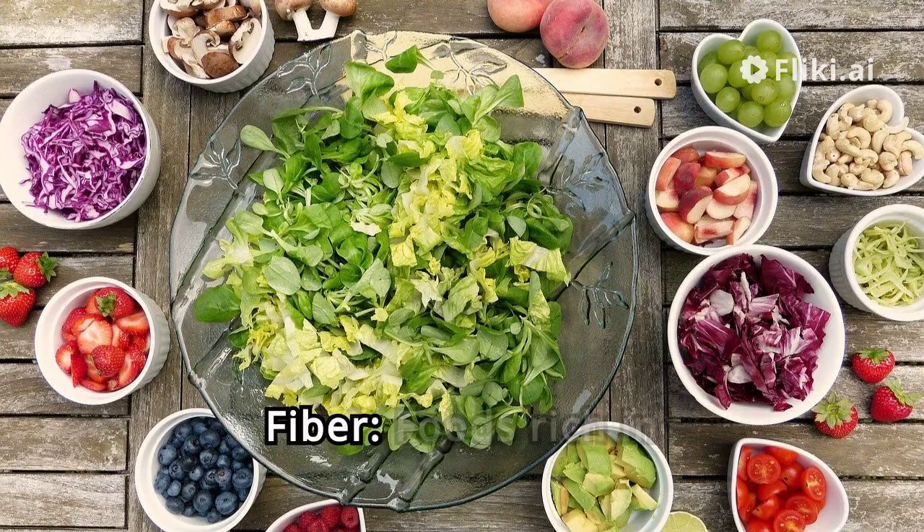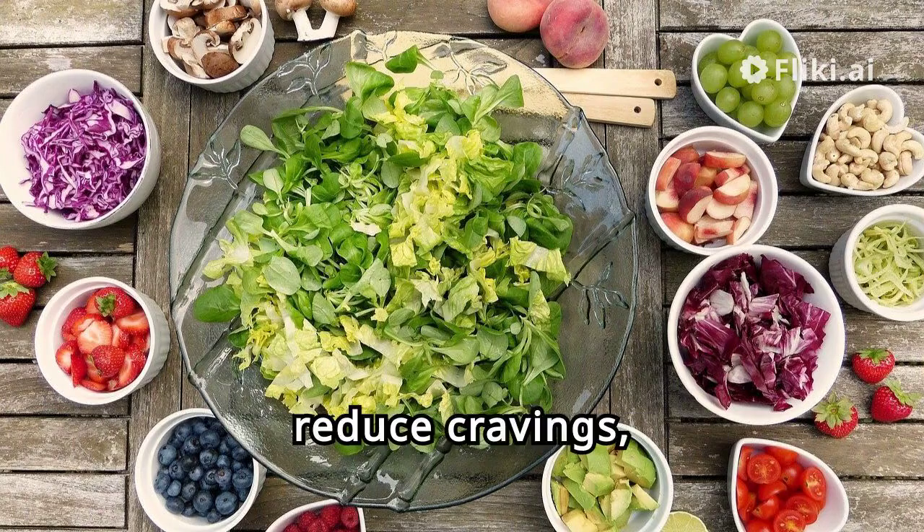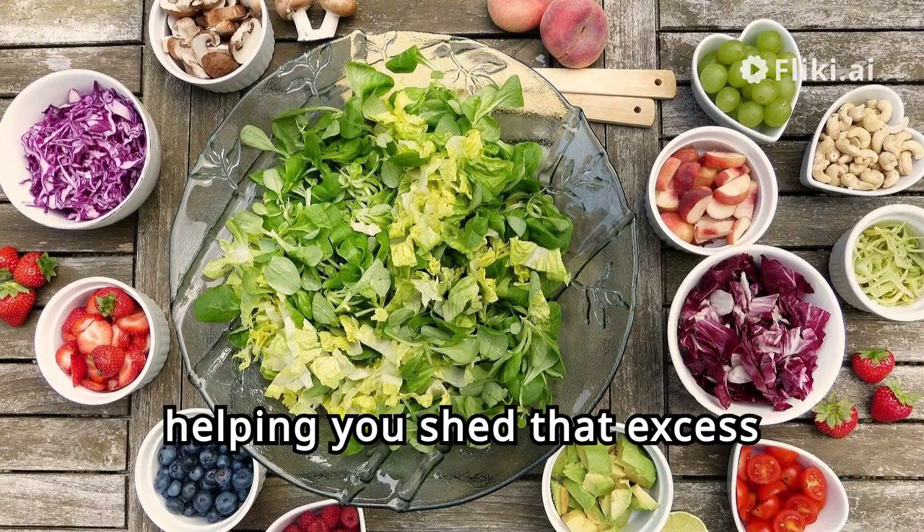Hack 3: Eat More Fiber. Foods rich in fiber keep you full longer, reduce cravings, and aid in digestion, helping you shed that excess belly fat.